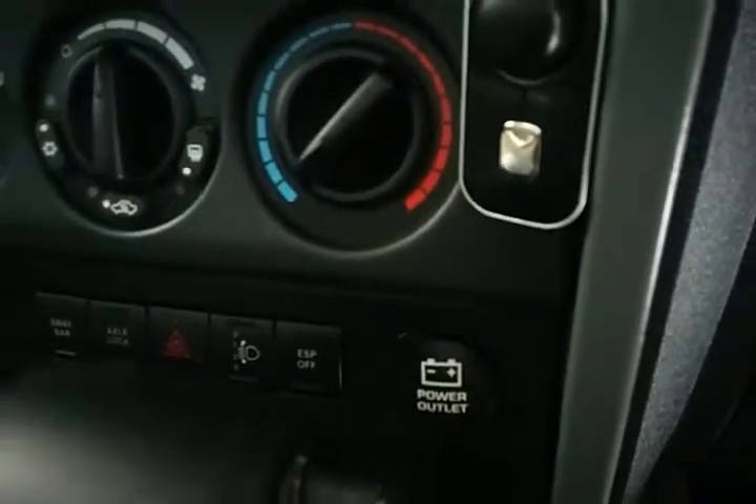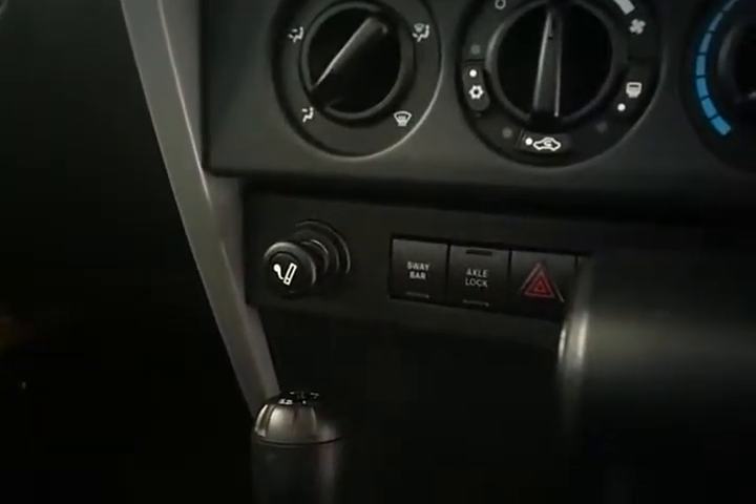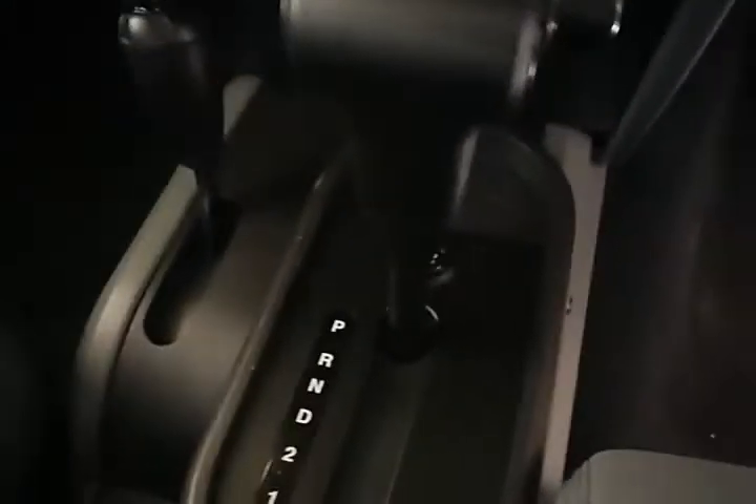You'll notice as well it does have a 12 volt plug in the front here, and it is fitted with Bluetooth. It has another 12 volt on the other side, so dual 12 volts. It's a true 4x4 and it's a 4 speed automatic.